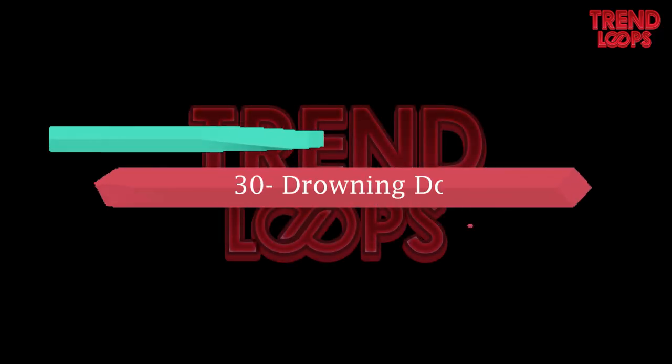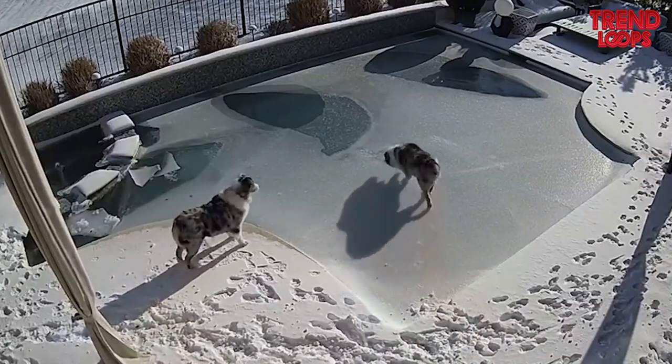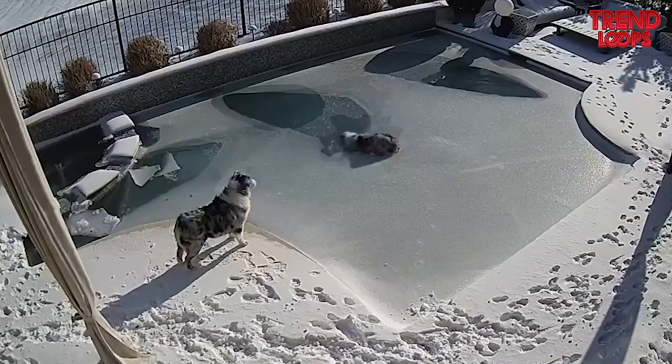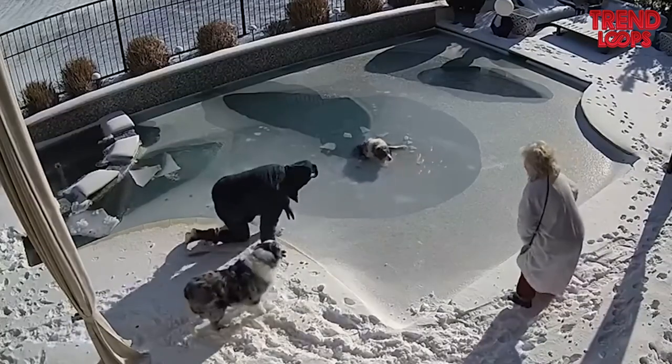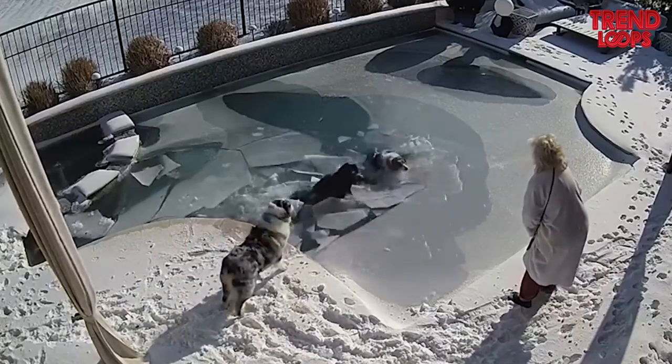Number 30: Drowning dog. The dog tries to walk on a thin layer formed at the surface of the water. It breaks and the dog finds itself in the icy water. Its owner quickly jumps in and rescues it. What a hilarious scene.